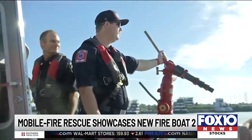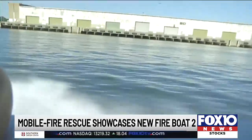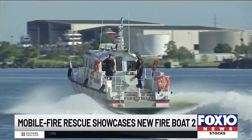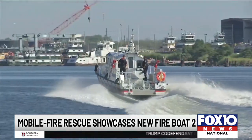According to Mobile Fire Rescue, the boat is just shy of 43 feet in length, runs about 40 miles an hour, and pumps 4,500 gallons of water per minute. The boat's going to be stationed at Brookley Sector of Mobile.